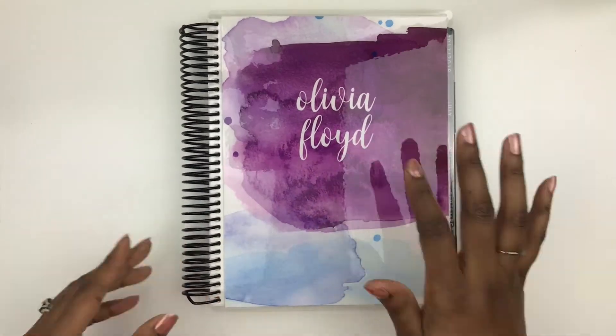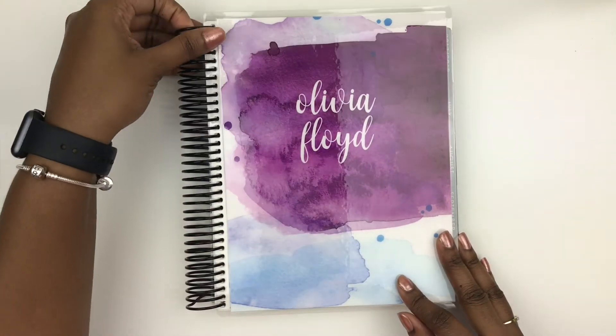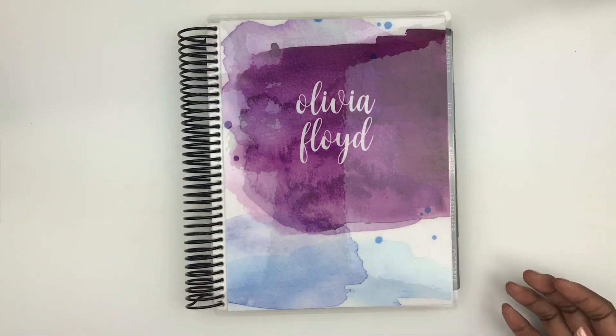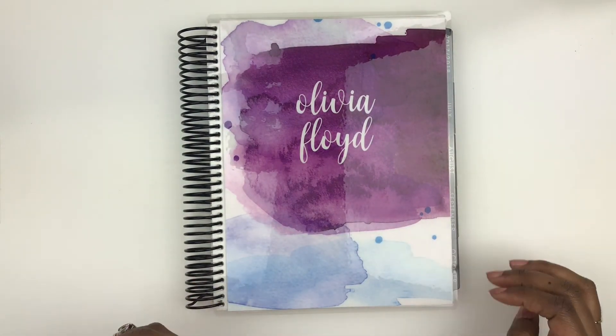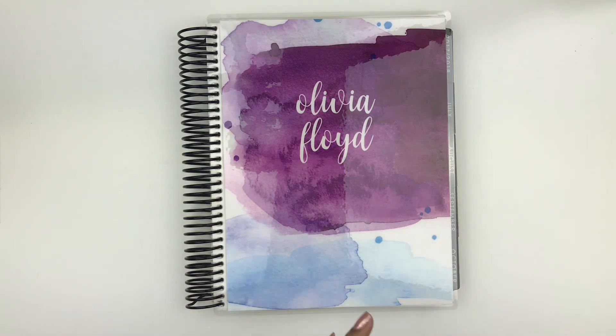I am super excited to start bringing you all content! Please leave some comments down below of some things you want to see, some Etsy sticker shops you want me to explore. Thank you for coming and watching this video. Please like it and subscribe if you'd like to see more content. Bye!